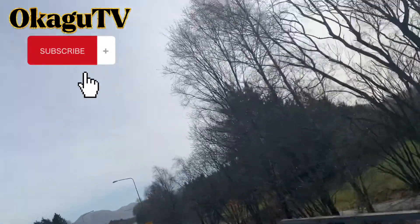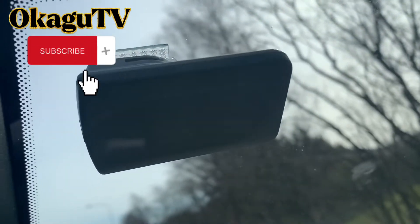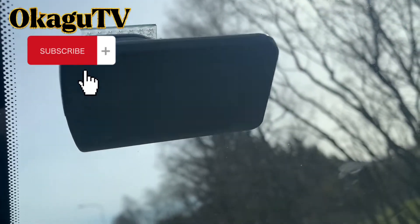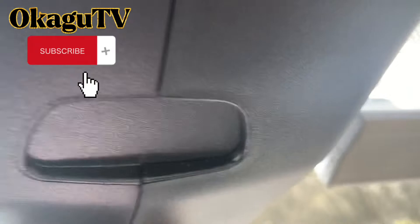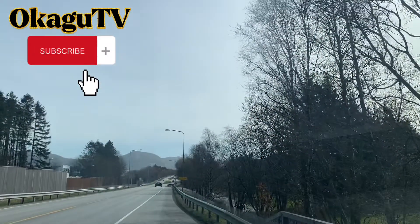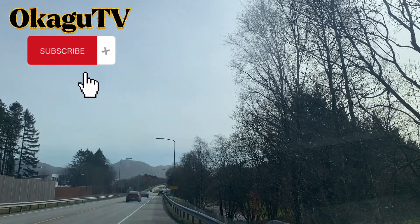Now I will show you how it looks. This is what I showed you from the front of the car. Every car has it - it is stuck at the front like this so that it can read the signal. Now I will show you how the toll gates work, let me zoom in so that you will not miss it.